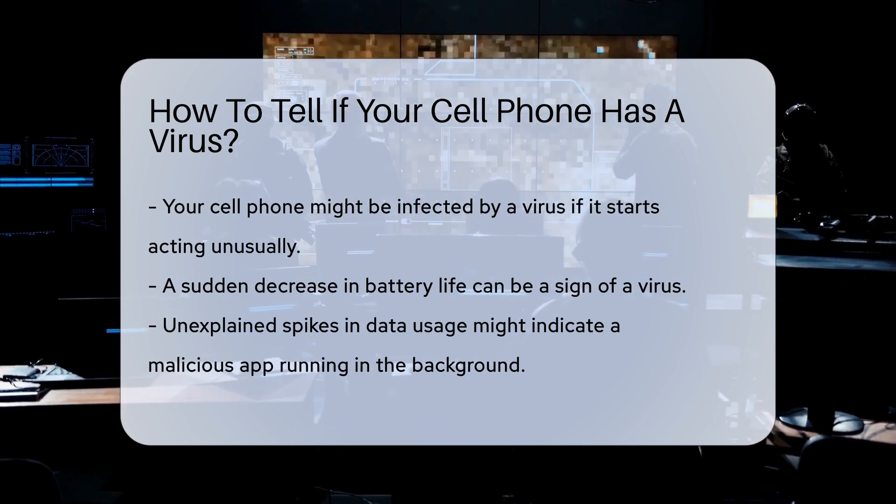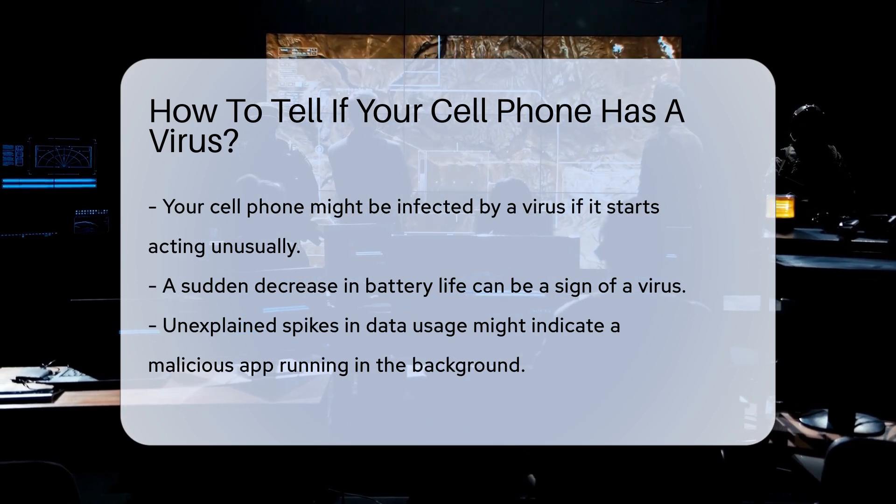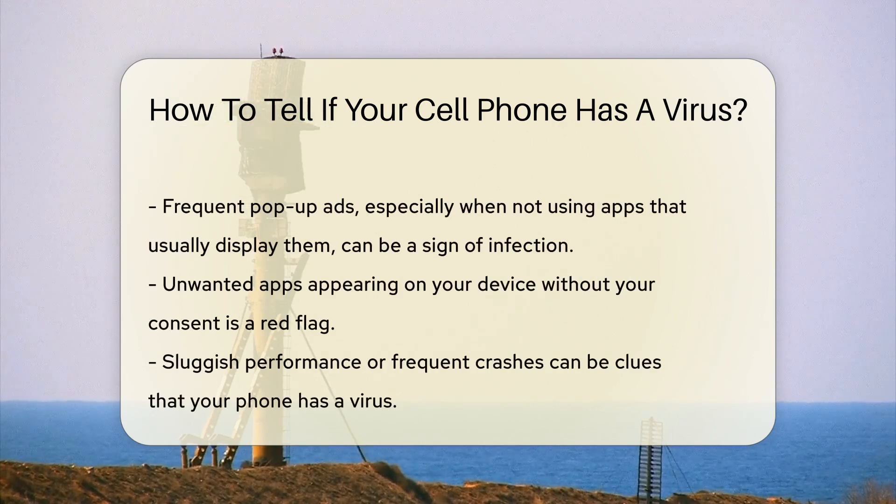Another indicator is a spike in data usage. If you notice unexplained data consumption, it might be due to a malicious app running in the background. Frequent pop-up ads can also be a sign. If you start seeing ads even when you are not using apps that usually display them, your phone might be infected.